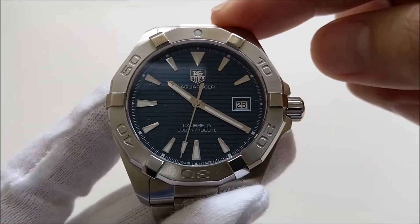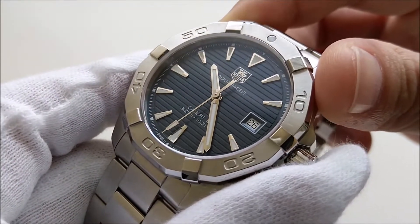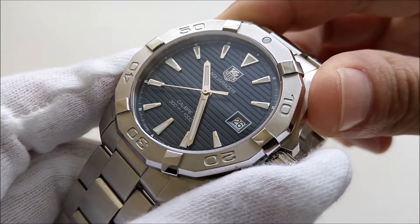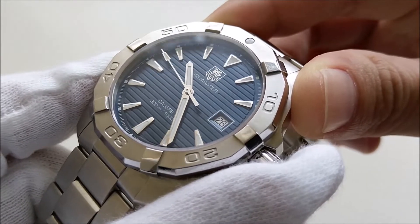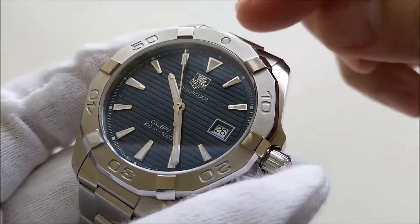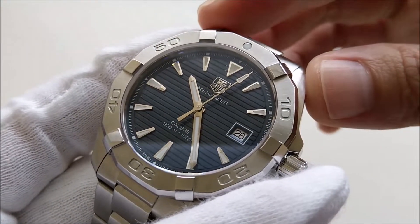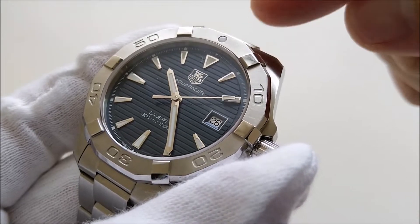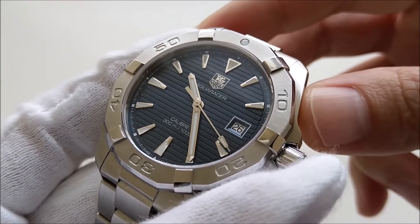Both versions are still available in stores and retailing for the same price. The TAG Heuer brand is nothing short of controversial among watch collectors — many hate it due to its marketing campaign, and some claim their watches are overpriced and use inferior materials. However, TAG Heuer has been very successful in marketing, because if you ask any non-watch person, they'd recognize TAG Heuer over a comparable brand like Oris.